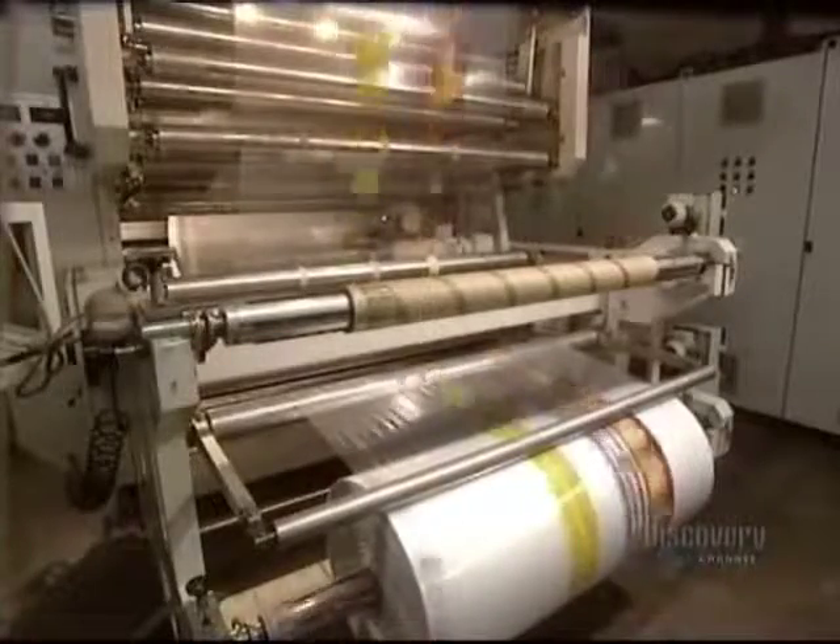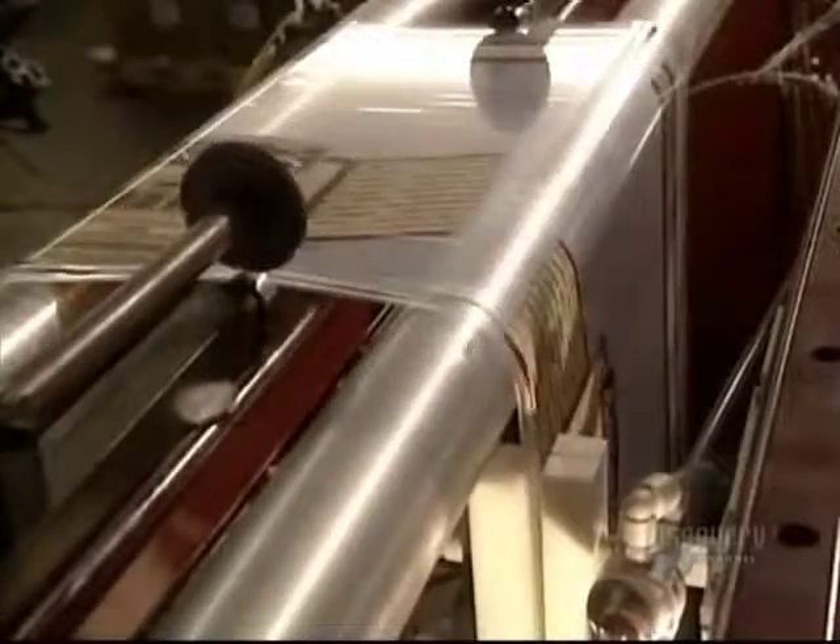The roll is now full and the cutting of bags can get started. This machine makes 150 bags per minute. A sealer bonds the edges of the bag together with heat. The wheel picks up the bags and puts them on two spindles that can hold 250 each.